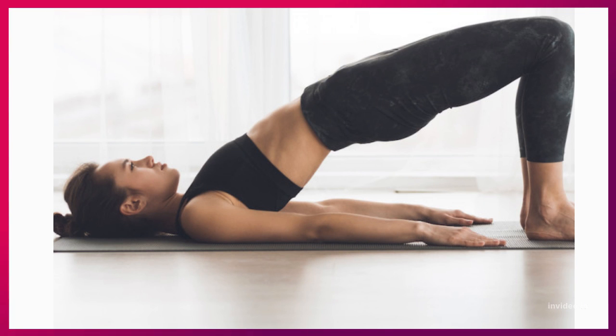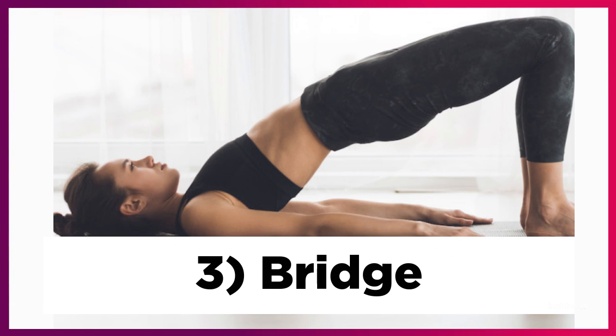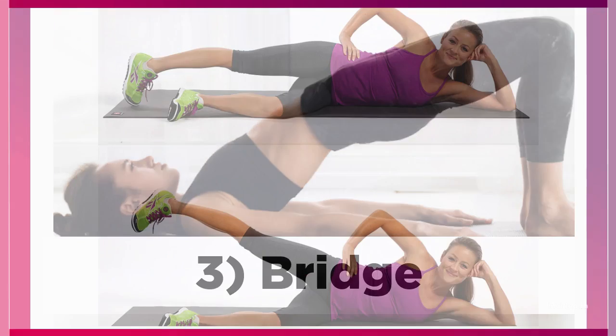The third exercise is called a bridge. This exercise strengthens the abdominals and the thighs. Lie on your back, arms at sides, knees bent and feet flat on the floor. Press your feet down and lift your pelvis up. Keep your neck relaxed and let your legs do all the work. Hold this pose for three to five seconds. Take a quick rest and get ready for the next exercise.